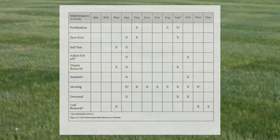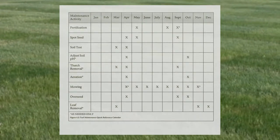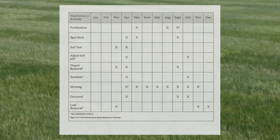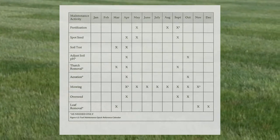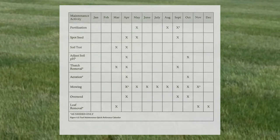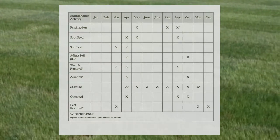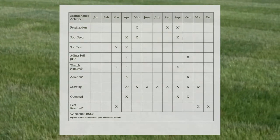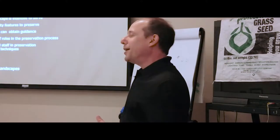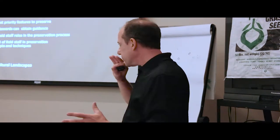As part of this plan, there's also a maintenance calendar — both a quick reference calendar that shows what activity is needed each month, and a more detailed calendar which expands on each activity, how to perform it, and can easily tie into FMSS.